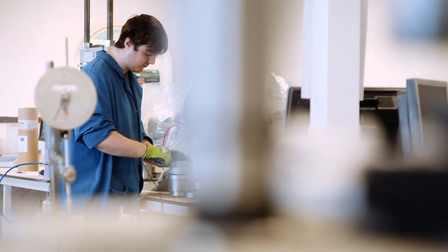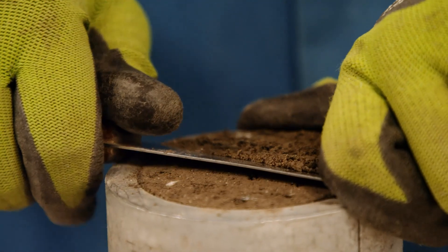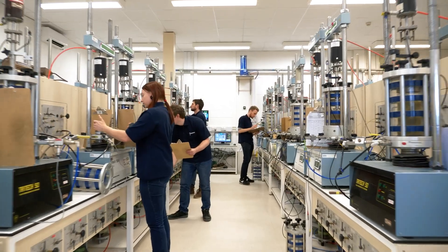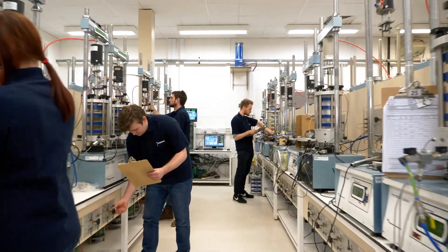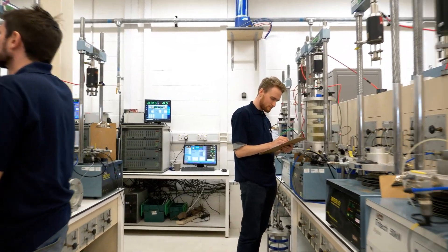Geophysical and geotechnical data is collected by a range of sensors and sampling equipment, followed by a programme of laboratory testing to determine the engineering properties of the seabed. Data is collected initially to assess the regional site conditions, and this is later followed by turbine location and cable route specific surveys.